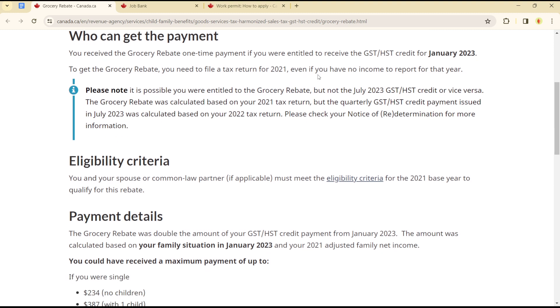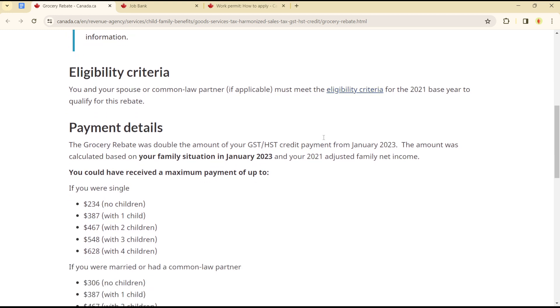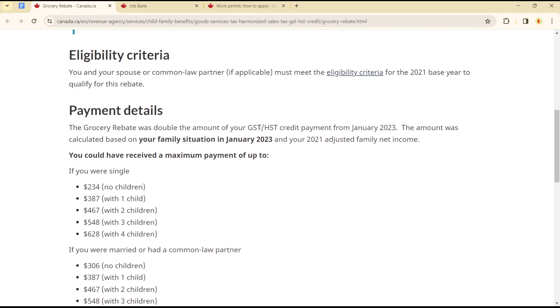You need to file a tax return for 2021, even if you have no income to report for that year. You and your spouse or common-law partner, if applicable, must meet the eligibility criteria for the 2021 rebate basis.